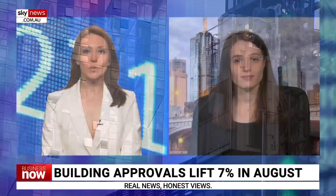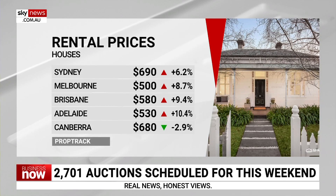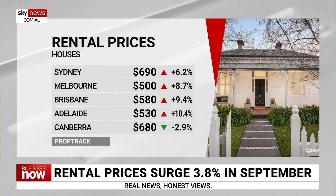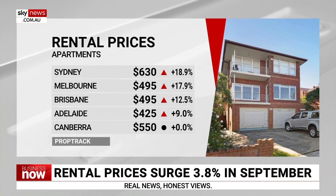Moving on to our rental market — we know that vacancy rates are very low. What effect has that had on rents? Vacancy rates just seem to be moving lower and lower. In August, we saw the national vacancy rate hit 1.1%. That's driven up competition amongst tenants, and that's pushed up rents. We've seen this particularly in the unit market. Because of population growth and more people wanting to live in inner city areas post-COVID, that's driven a surge in demand for unit rentals. We've actually seen unit rents grow at double the speed of house rents.